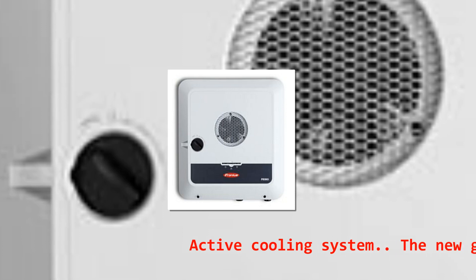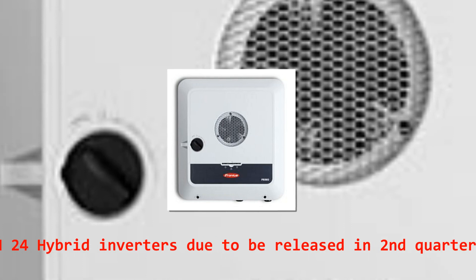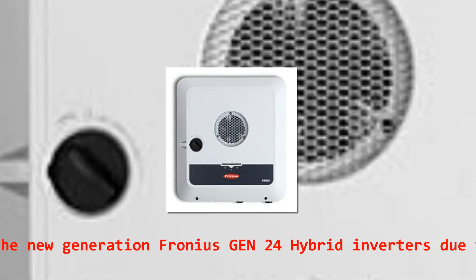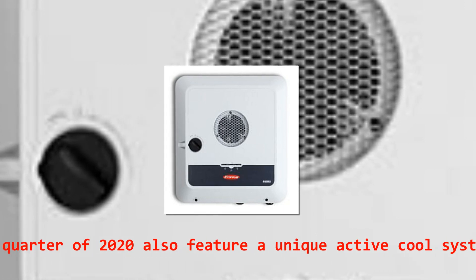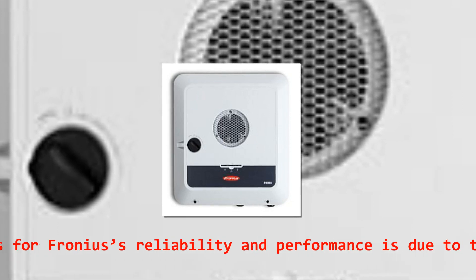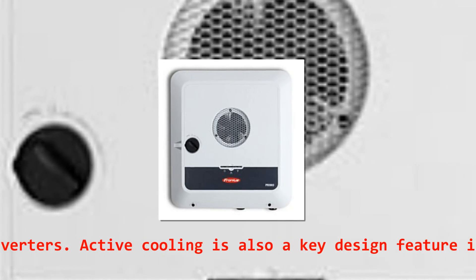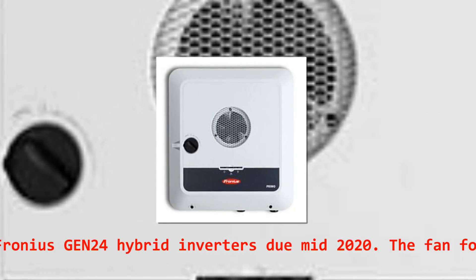One of the reasons for Fronius' reliability and performance is the active cooling system incorporated into all Fronius snap-in inverters. Active cooling is also a key design feature in the new generation Fronius Gen24 hybrid inverters, due mid-2020.